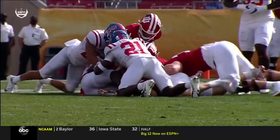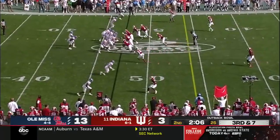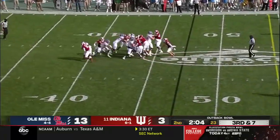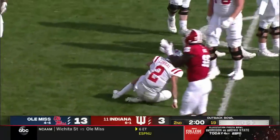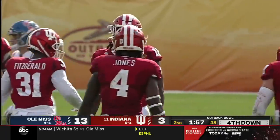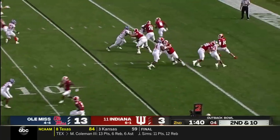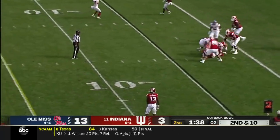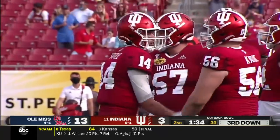How happy are they to have Otis Reese? Pressure coming. Corral tries to pull it down, instead he gets taken down. A big sack for Indiana and Cam Jones. Pressure gets out of the end zone and gets taken down at the two. First sack of the day for Ole Miss.